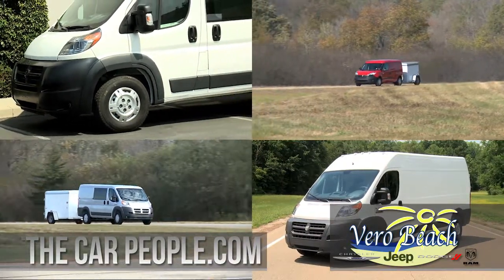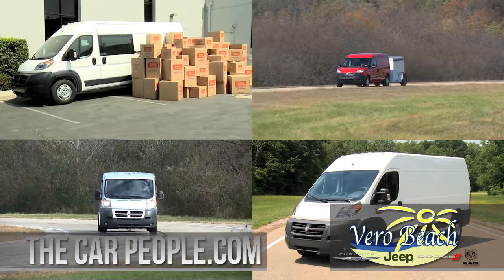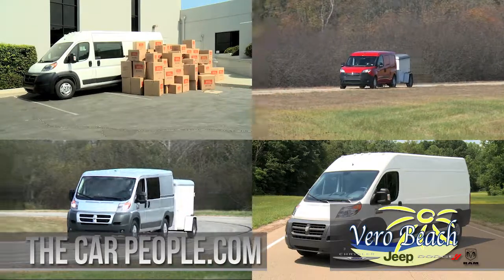The cargo van, the window van, chassis cab, or cutaway van are all eager to work for your business. The Ram Promaster from Vero Beach Chrysler Jeep Dodge Ram.